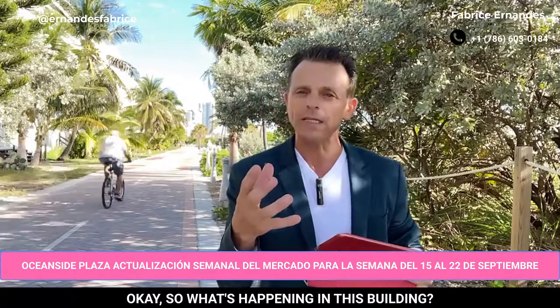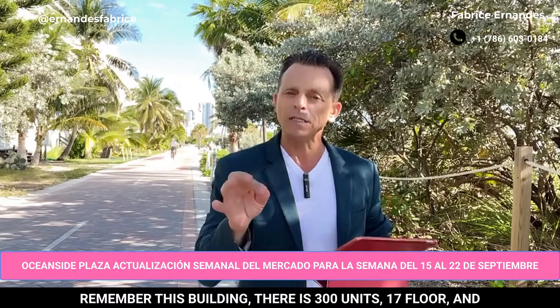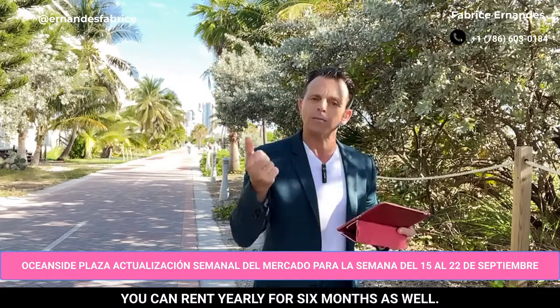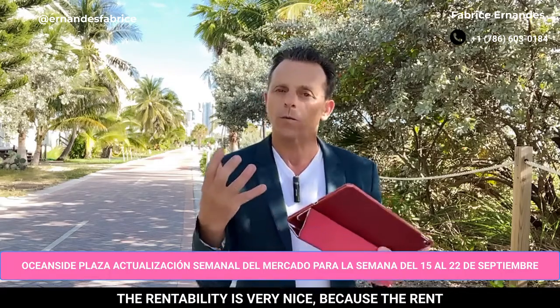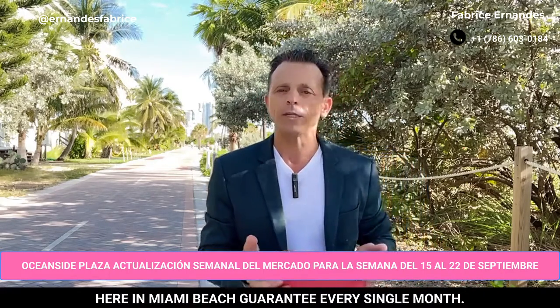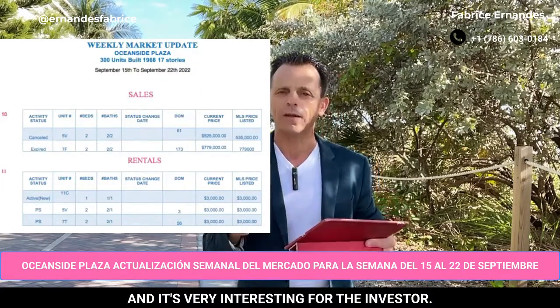So what's happened in this building? This building has 300 units, 17 floors, and you can rent yearly or for six months as well. The rentability is very nice because the rent here in Miami Beach is growing up every single month, and it is very, very interesting for the investor.